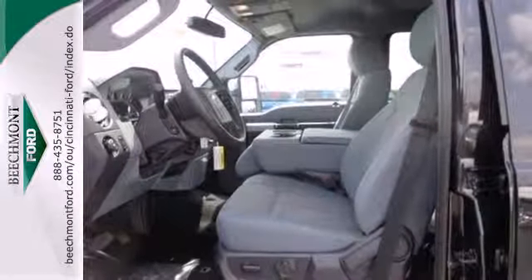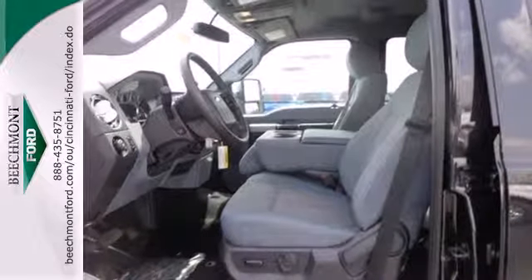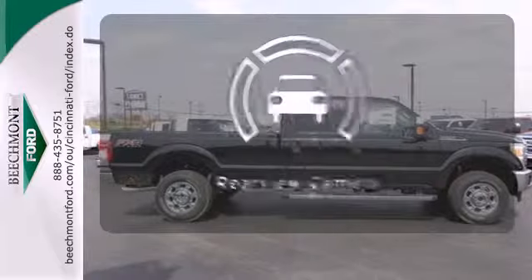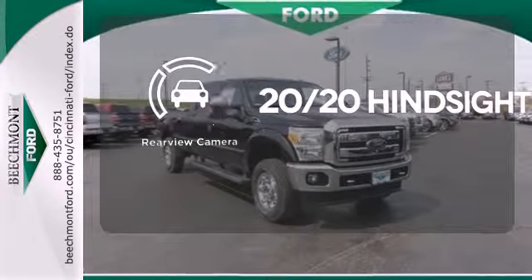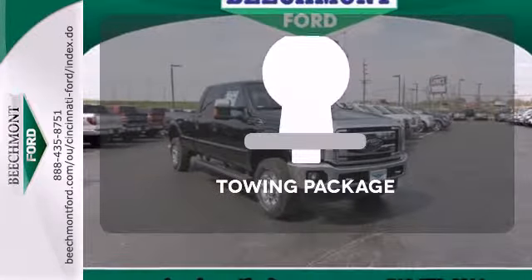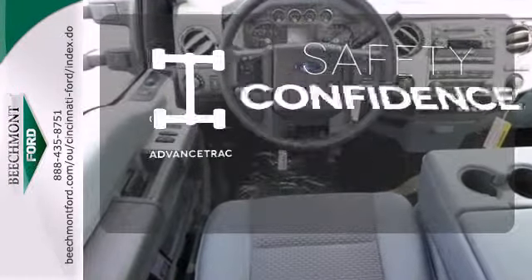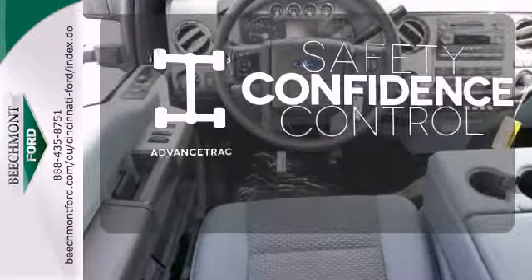Plus it has the safety canopy system with roll fold technology and front side impact airbags. See objects previously out of sight with a rear view camera. You're set to handle any job or haul any of your toys with the included towing package. Staying on the right path has never been easier thanks to advanced track.